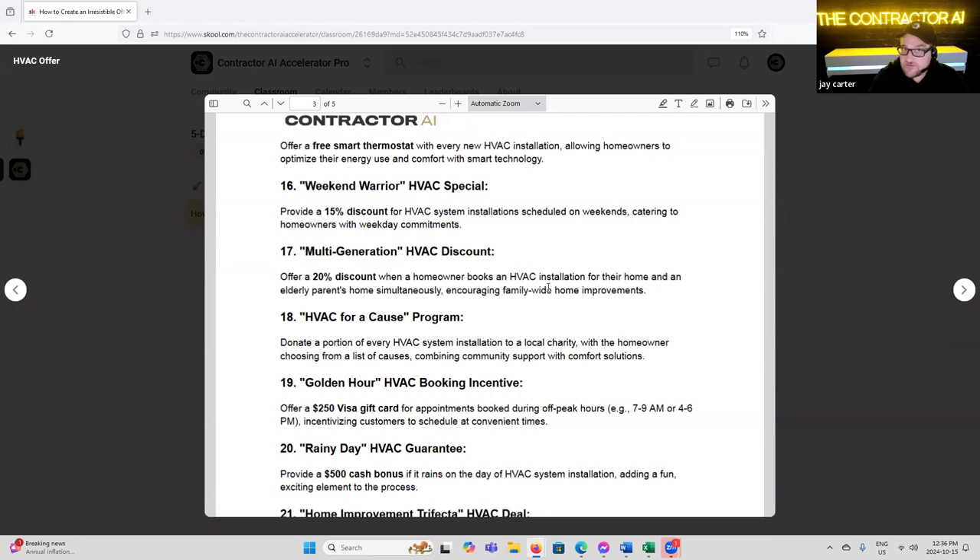'HVAC for a Cause Program' — donate a portion of every HVAC system installation to a local charity, with the homeowner choosing from a list of causes, combining community support with comfort solutions. Totally different avatar — somebody that's very involved in the community, does charity work. There's a huge audience there. It's not going to appeal to everybody, but it'll appeal to a specific group within the community. Community groups are where you get the highest amount of referrals, in my experience. It tends to be something that gets shared around a lot.